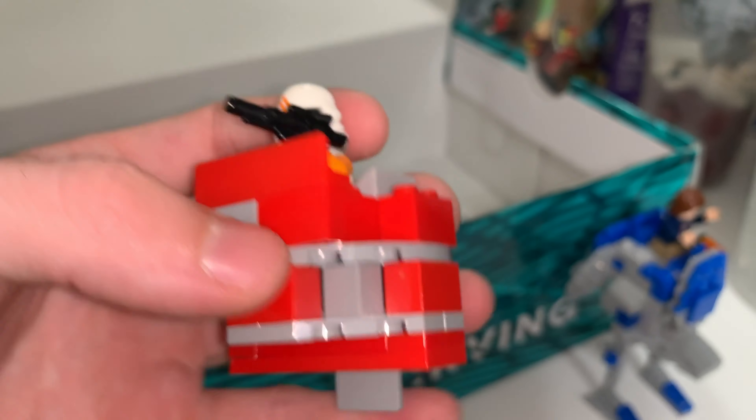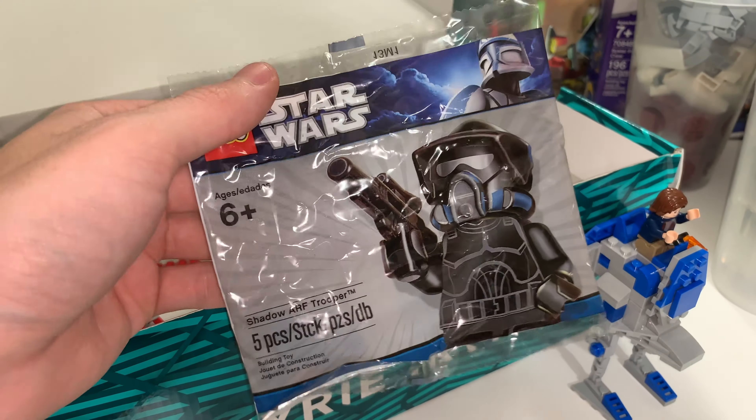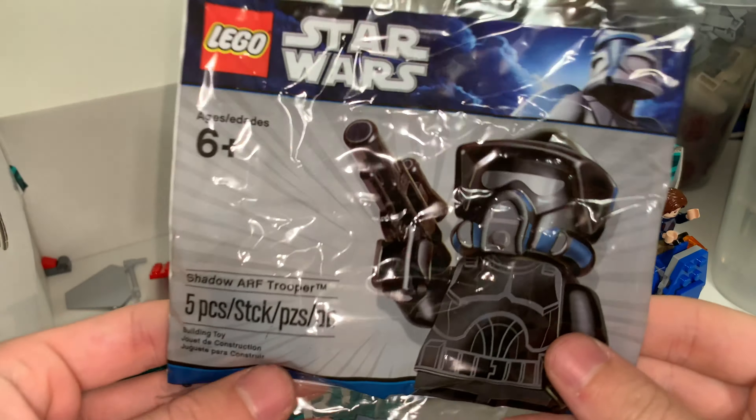Hey everyone, Ryan here from M&R Productions, and welcome to my BrickFair Virginia 2019 haul. We have so much LEGO to get through here.